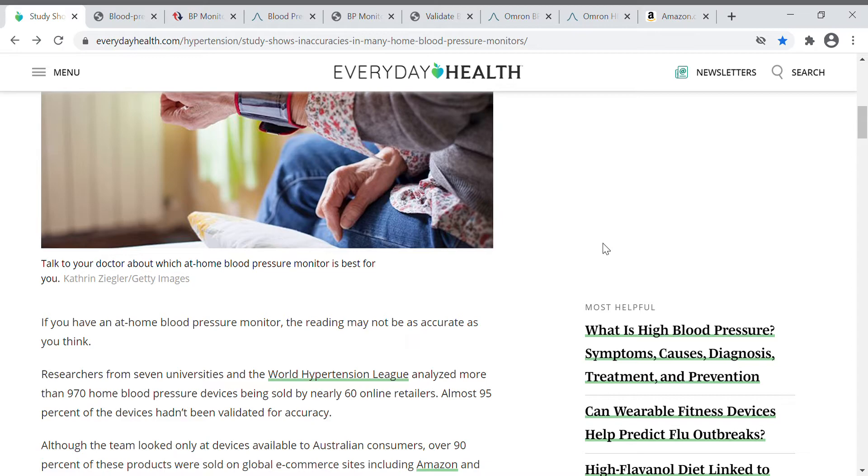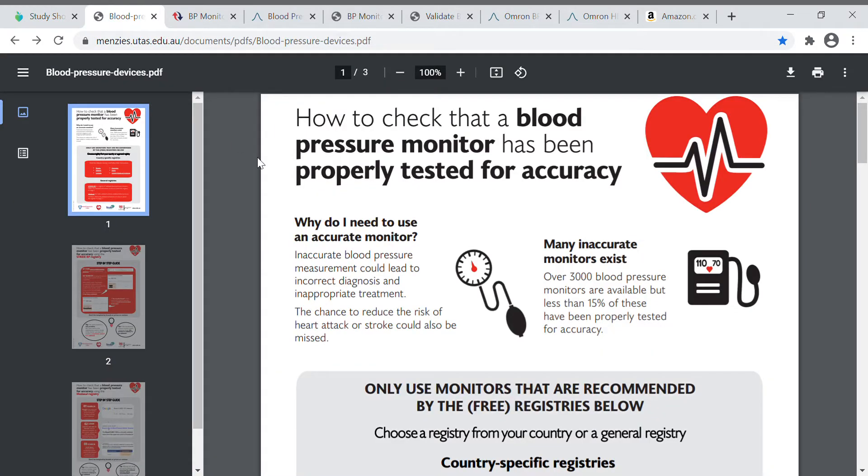She said no, the doctor will take it the old-fashioned way, which she did, and I'm now convinced that's pretty much the only exact way to get your blood pressure. But I know a lot of you need a blood pressure monitor or want one anyway, so let me walk you through the quick steps of how to find one.